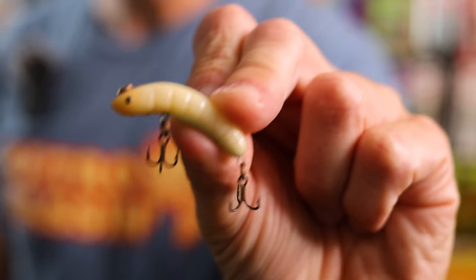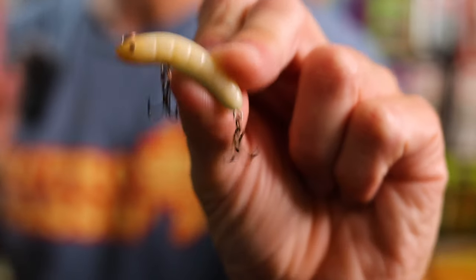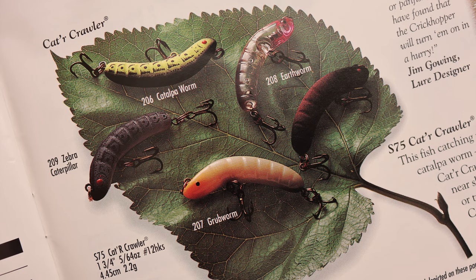The Rebel Ultralights were truly a groundbreaking line of micro-artificials back when the light tackle ultralight phase was really in full swing in the late 1980s and early 1990s. New in 1991, the Catercrawler is definitely the smallest entry in this list, checking in at just 1.75 inches and 5/64 of an ounce. This lure is very unique in the way it was designed to be fished. This is a sinking bait, and the recommended technique is to cast the Catercrawler out near shallow cover and let it slowly sink, sort of like a bug or a grub that just fell from a tree. When it gets down to the desired depth, give it a gentle twitch, and hopefully that will convert any followers into biters.